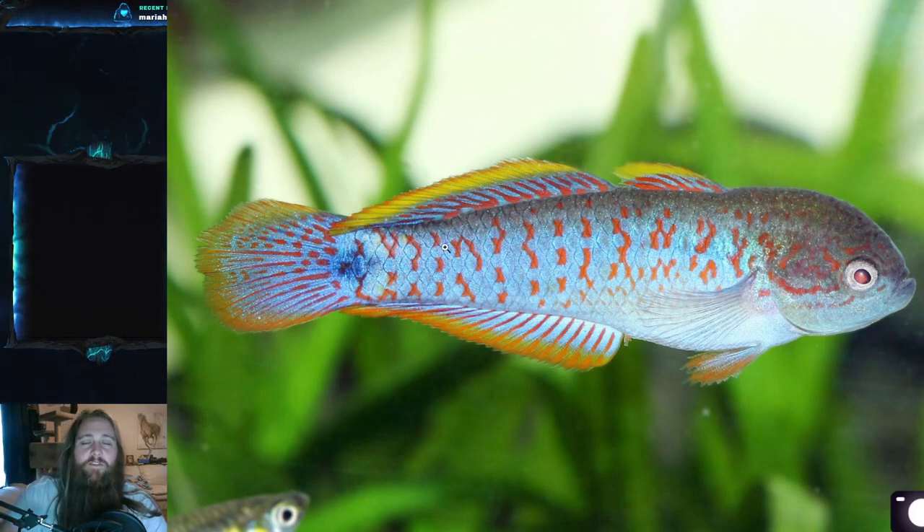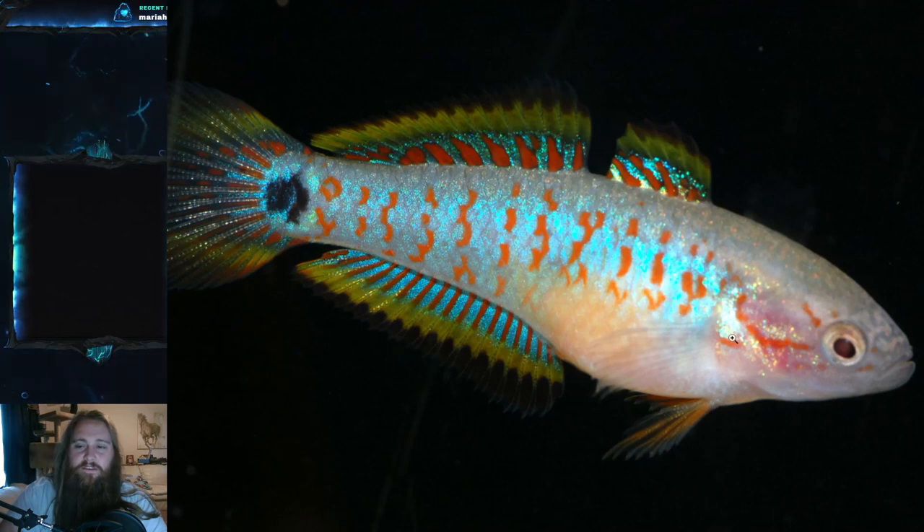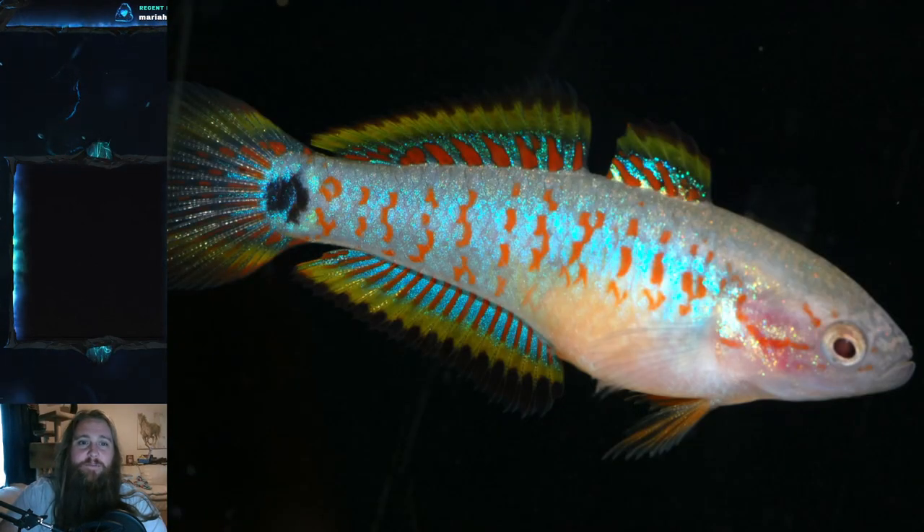There are differences between males and females. The biggest difference I've always used is that males have this nuchal hump right here. This one doesn't really have it — it might be a juvenile or a female. But this one here is for sure an adult female, and you can see there is not that hump. Traditionally, females are a little less colorful than males — not 100% of the time, but that's generally where it falls.